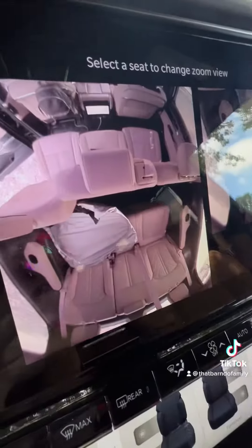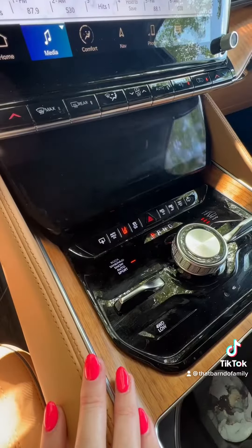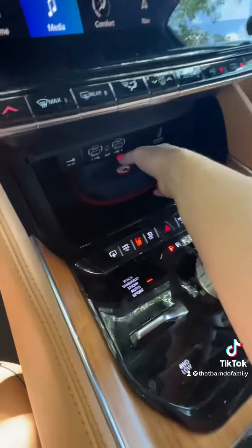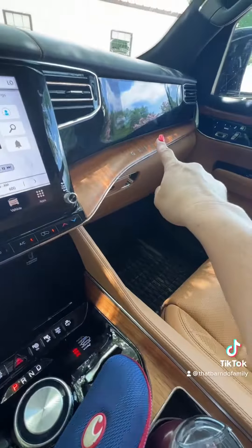This is the fam cam so I can see all my kids in the back from up front, because the back is a long ways back there. This is another screen that has a hidden compartment and it controls the passenger screen over there. The driver cannot see the passenger screen.